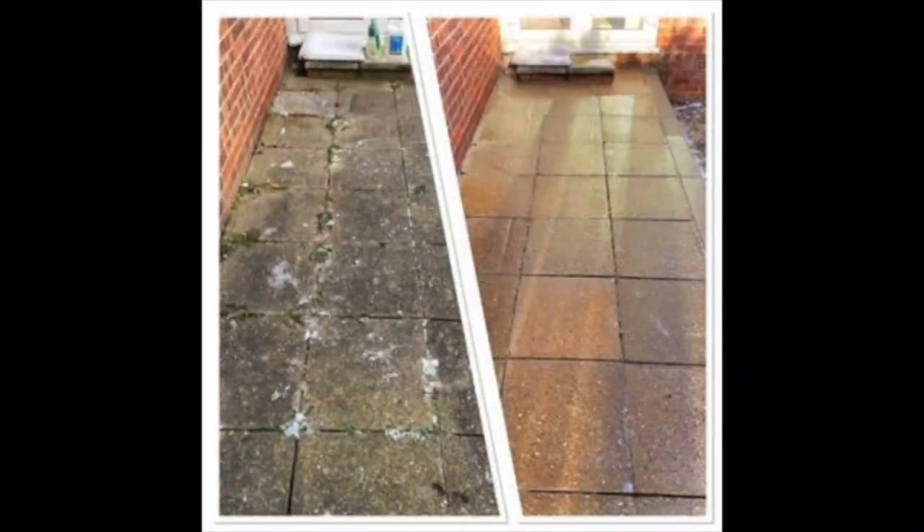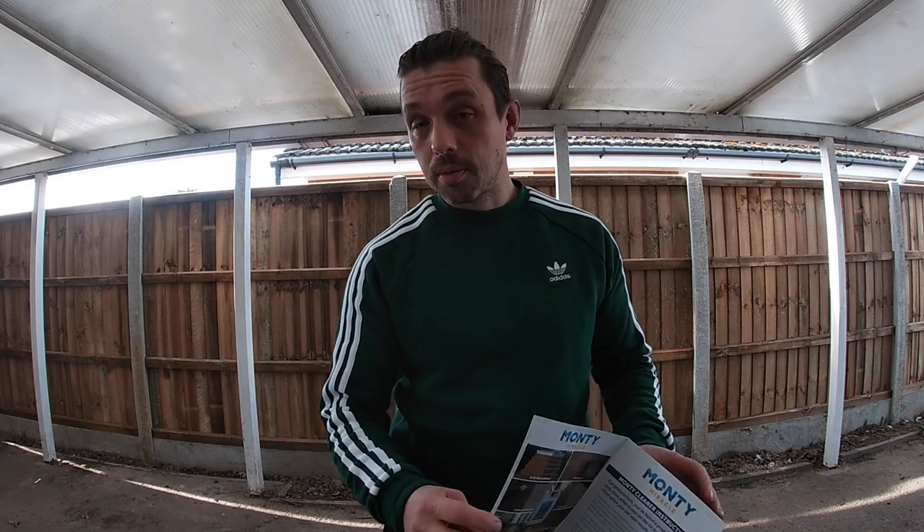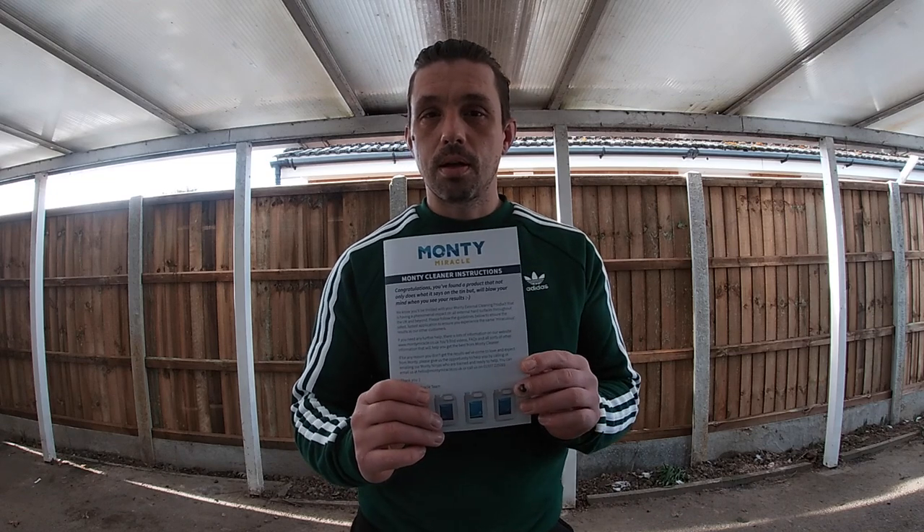There you have it, and that's another video. Thanks for watching. Just a few disclaimers before we finish: I was not sponsored by Monty Miracle — they didn't pay me to put the product in this video, I bought it with my own hard-earned cash. For all your details regarding Monty Miracle, you can go to their website, which is in the link below. It comes in five-litre tubs, and the prices for all the different sizes and cleaners are on their website. You also get a little instruction booklet which tells you all about it.